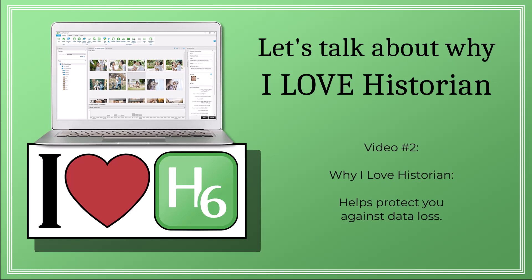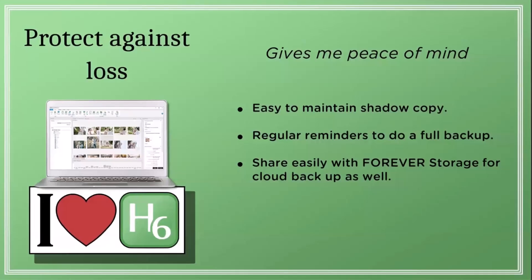In this video, we'll chat about how Historian 6 helps you protect against data loss. Let's get started. So another reason why I love it — it helps protect against data loss.